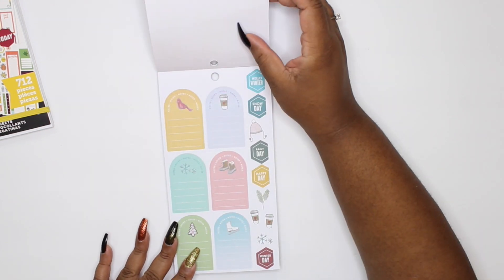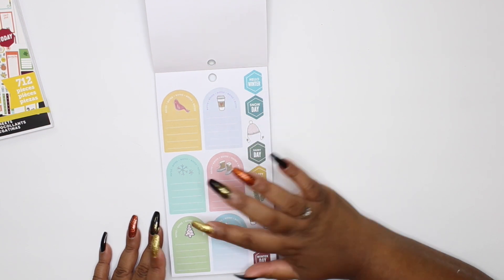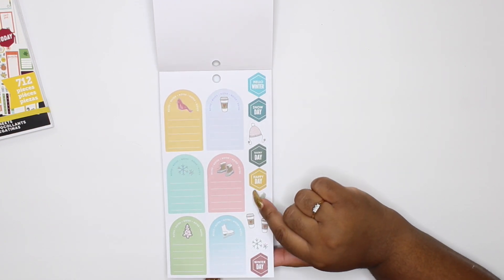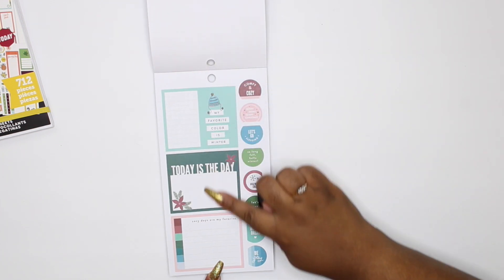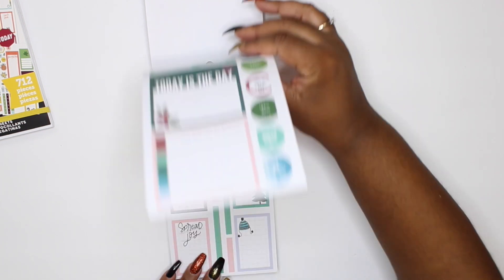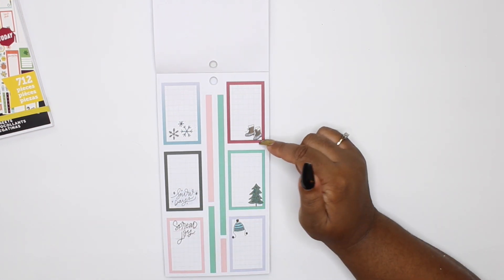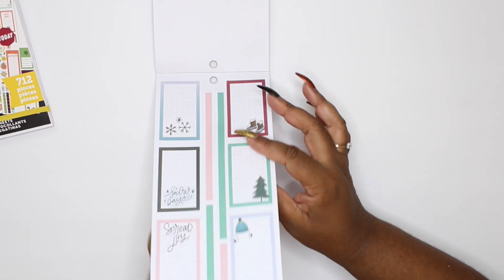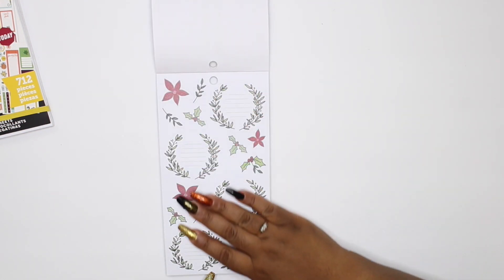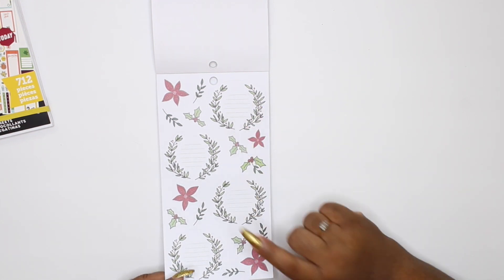Oh, this is so pretty — 'Hello winter!' There are those boxes again that I'm not sure how to use in my planner — somebody tell me how you use these because they make me nervous! I like the vertical layout. Here are some double boxes: 'My favorite color is winter' — how cute is that! 'Cozy days are my favorite.' Look at those boxes — 'Snow day, spread joy.' Those little boots are so cute. Some more colorful boxes — I could use these in my Hobonichi, yes!